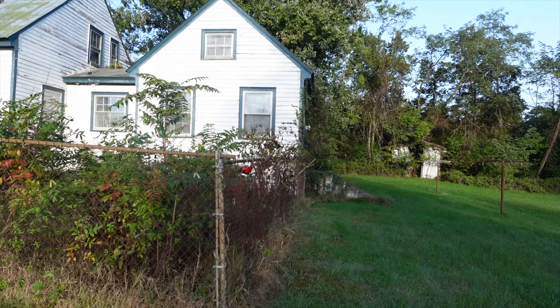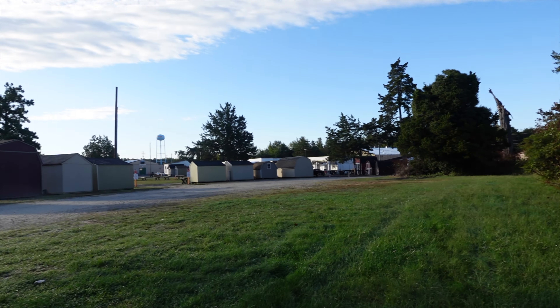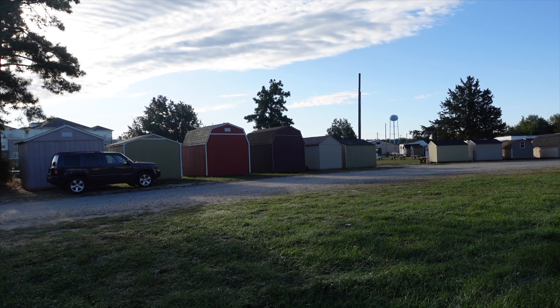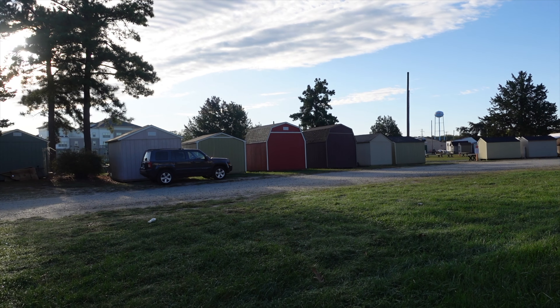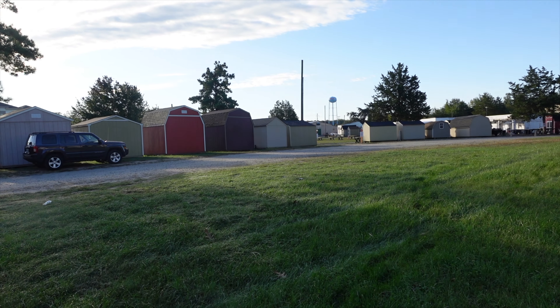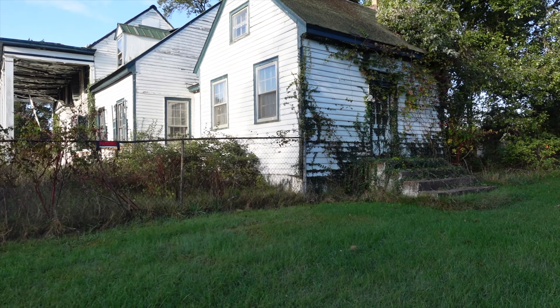I'll walk around this thing, but I can tell you I believe it was 2016 this property sold for almost two million dollars. I think it's been sold again since. You can see they sell sheds and the flea market is held here on the weekends — you'll see the benches over there where people set up their items.